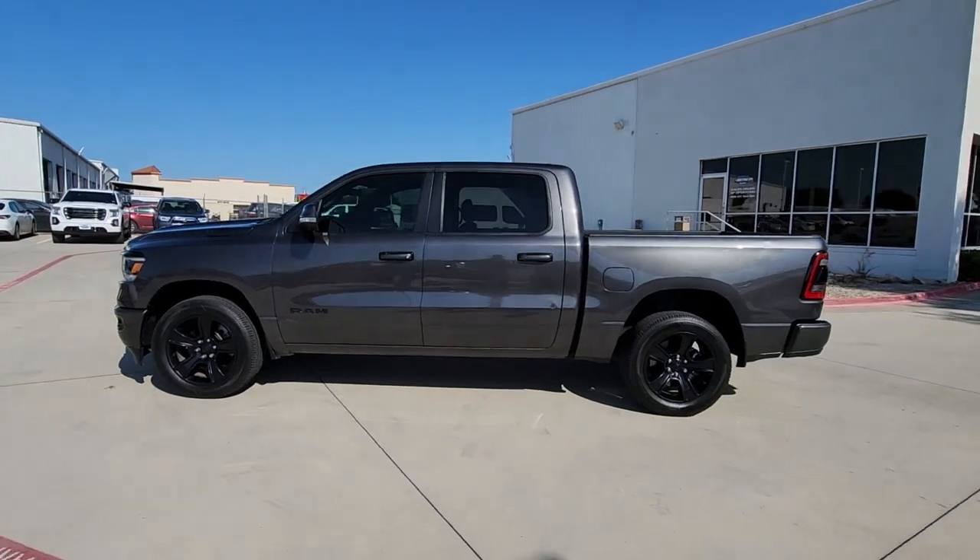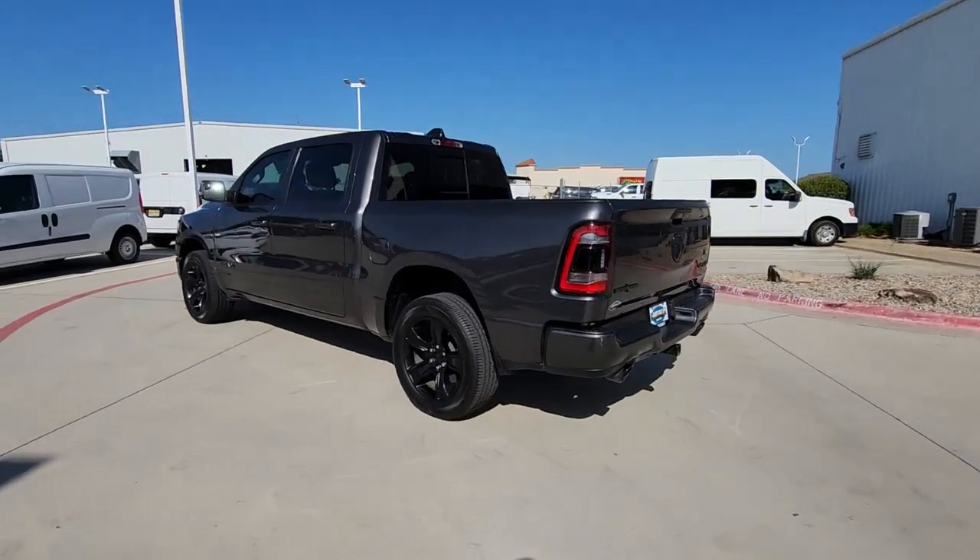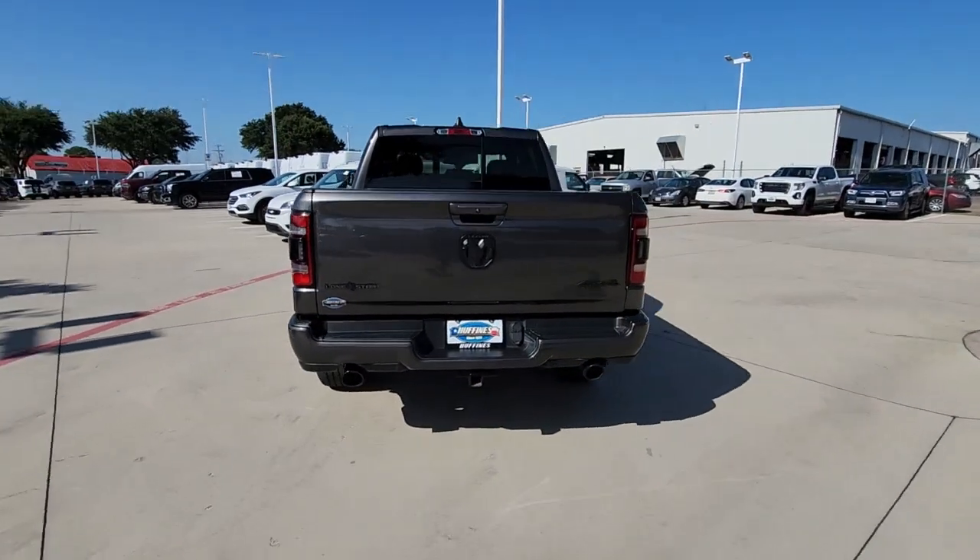You will love the features of this 2020 Ram 1500. This vehicle is an outstanding buy with fewer than 35,000 miles on the odometer.